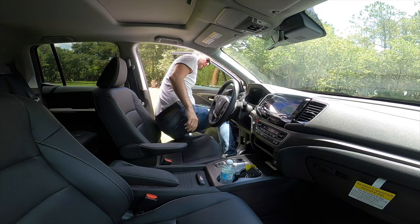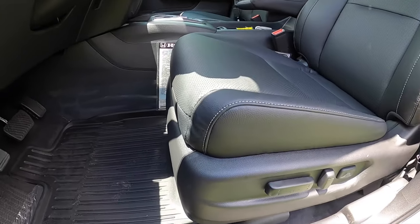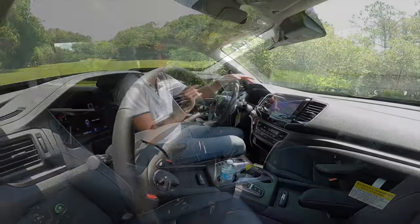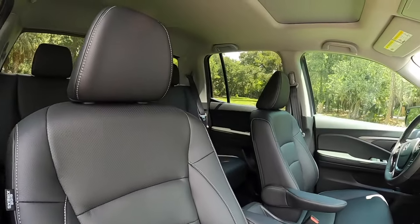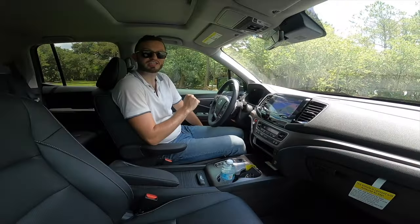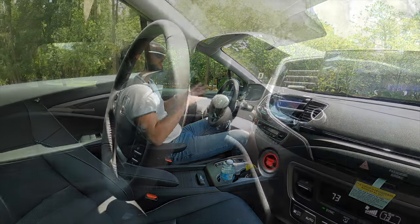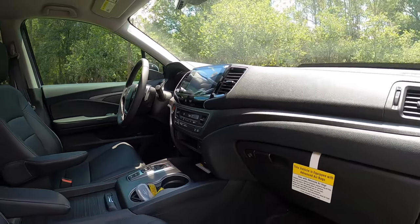Entering inside the Honda Ridgeline HPD RTLE — headroom at 39.5 inches, legroom at 40.9 inches. The HPD package doesn't do anything in the interior, which is something I dislike, but we'll get to that in the drive. You have 10-way power-adjustable seats for the driver, heated front seats, and 4-way power adjustment for the passenger. There's perforated seating with white contrast stitching. The dashboard is pretty much the same setup as the Honda Pilot.